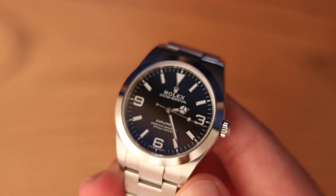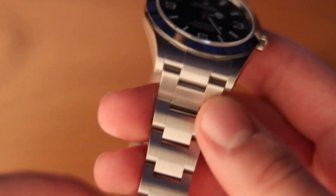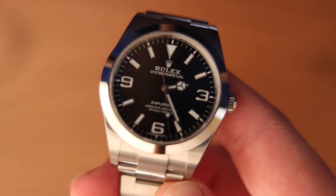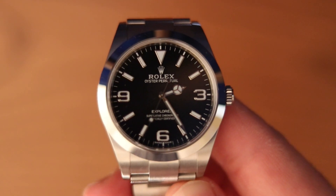At first glance, nothing stands out about this Rolex. The bezel doesn't rotate, it has no tachymeter, hell, it's not even fluted. The bracelet has links, and the dial — well, that's about as flashy as the inside of a 2005 Subaru Forester. From across the room, this could be any ordinary watch.